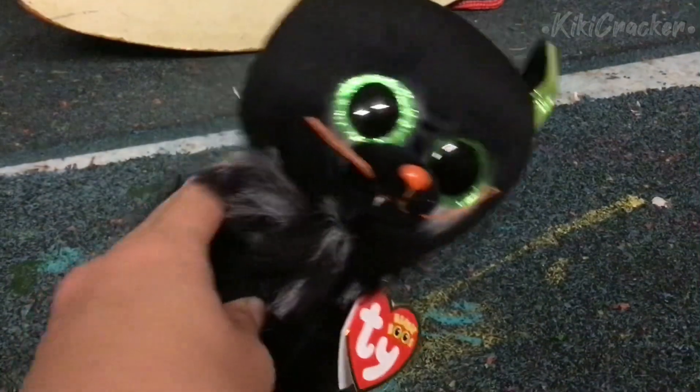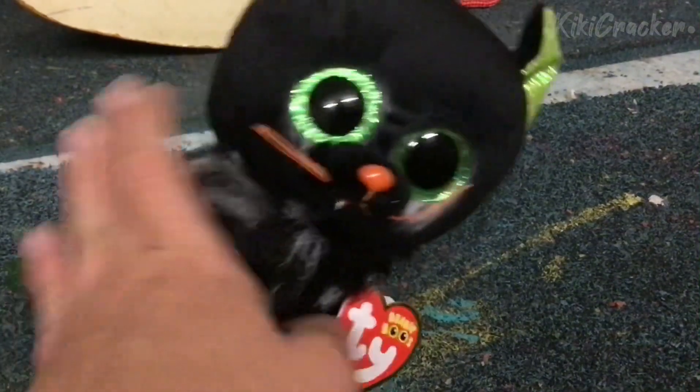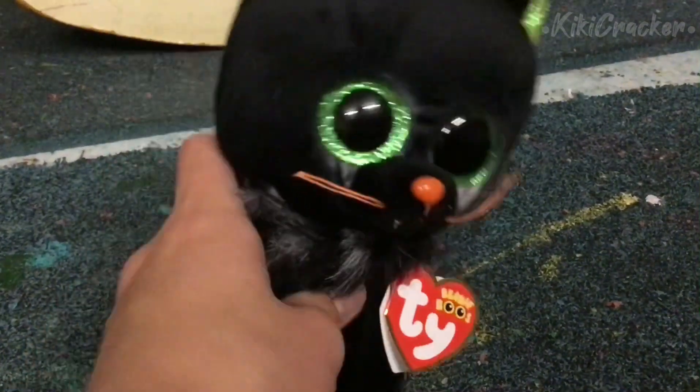I love Oleander so much because she's a black cat and she's a Halloween beanie boo, and I love black cats and I love Halloween — it's just my two favorite things, well my three favorite things counting beanie boos, all in one.